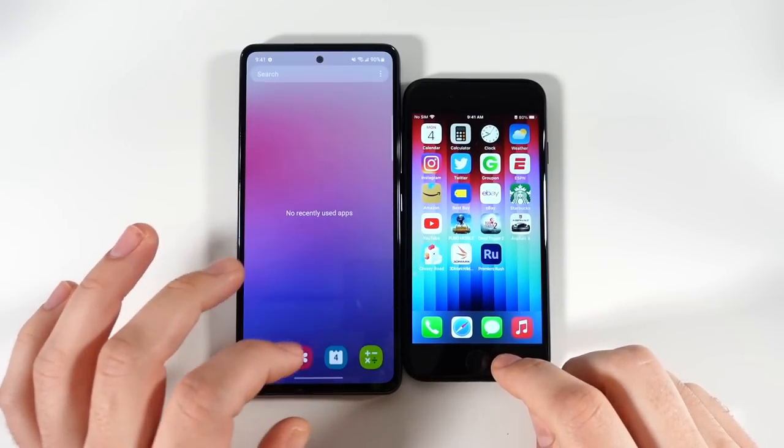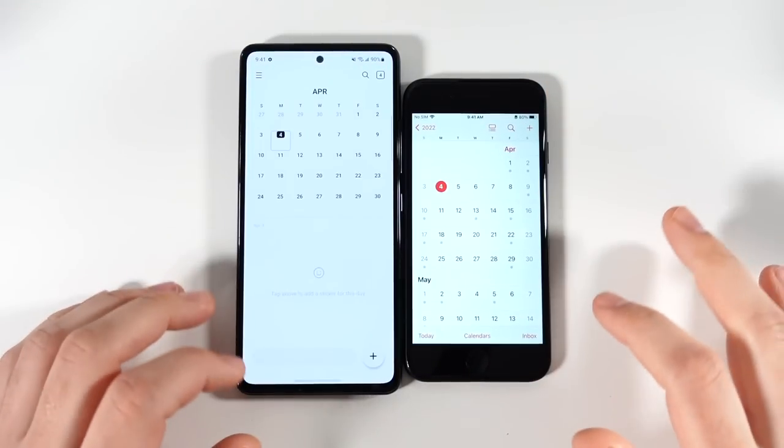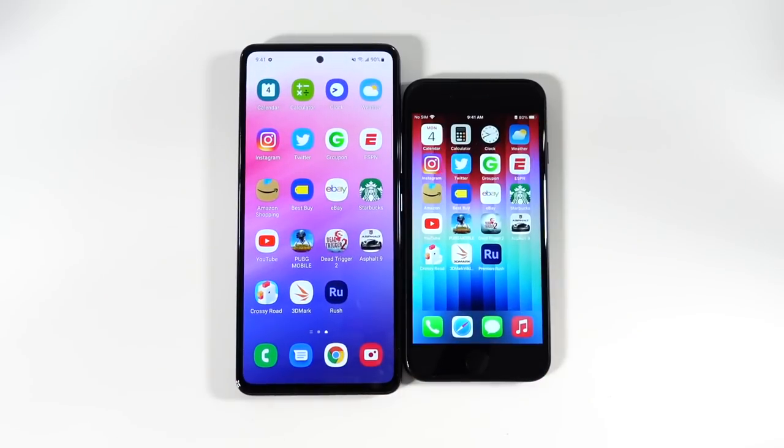Here we are at the app test — everything is closed out on both phones. Let's begin with calendar. The swipe mechanism is going to be faster on the A53 because it's gesture-based; you have to physically press the SE's home button, which creates friction.